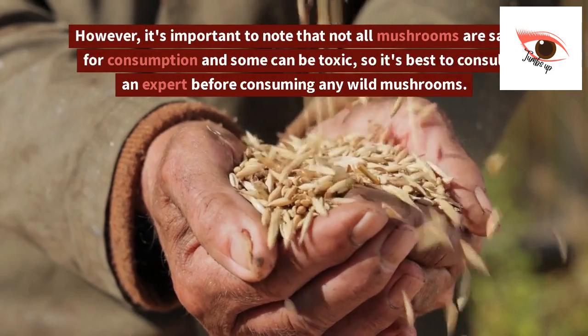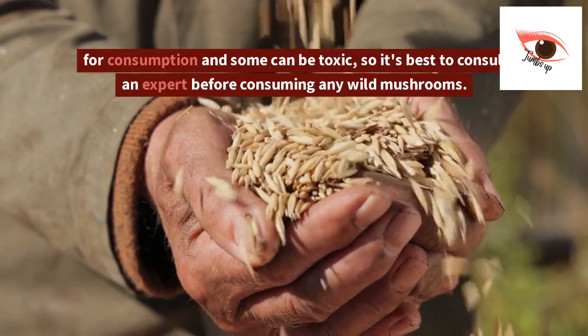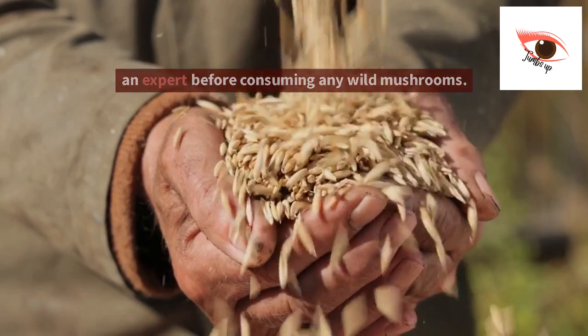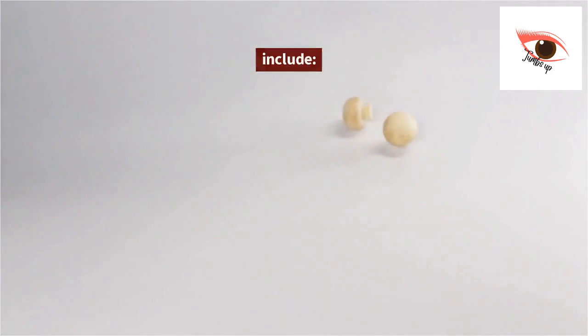However, it's important to note that not all mushrooms are safe for consumption and some can be toxic, so it's best to consult an expert before consuming any wild mushrooms. Mushrooms are important for several reasons, some of which include the following.